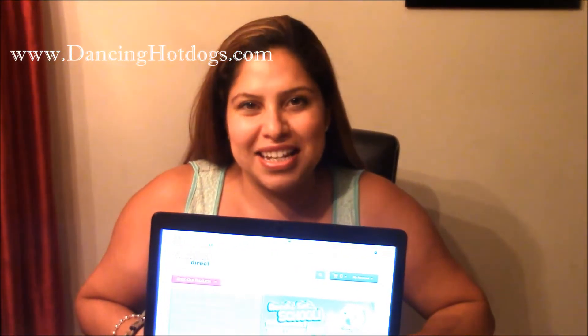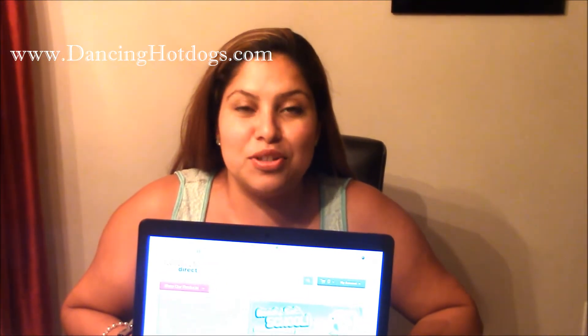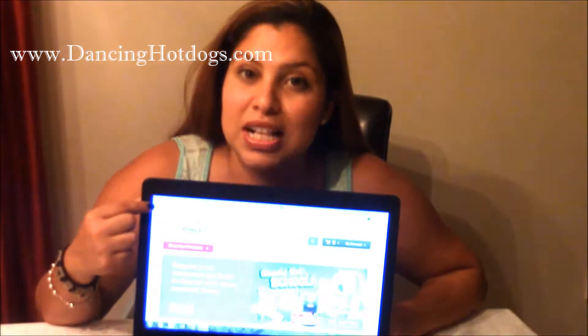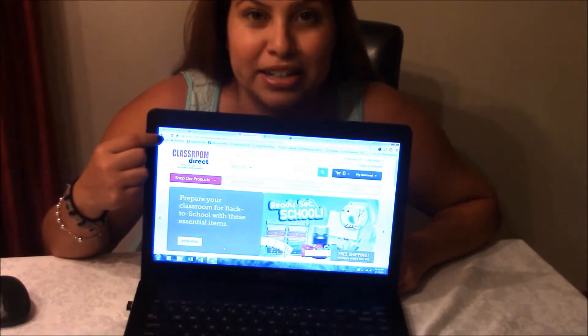Hi everyone, it's Davina Rodriguez with DancingHotDogs.com and it's the brand new academic year, so it's back to school season — that means we're doing a lot of shopping. I have my list and we're actually going to use Classroom Direct to get the boys all the necessary gear they need to go back to school.